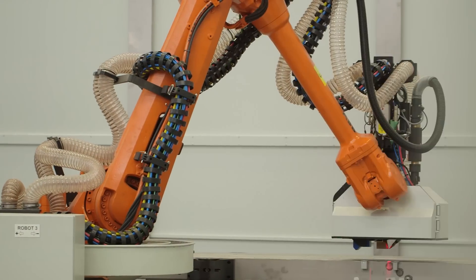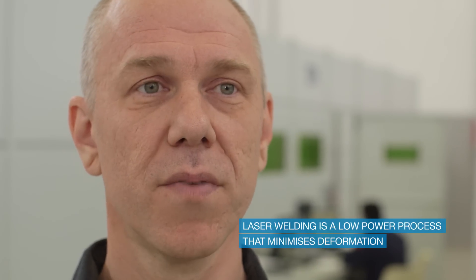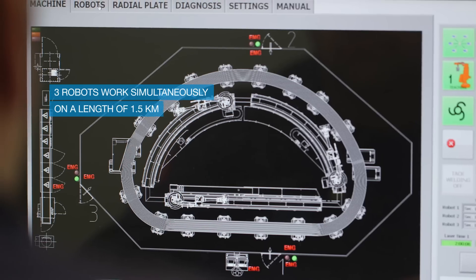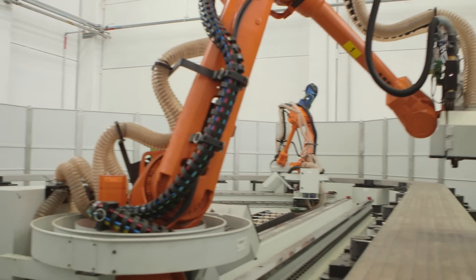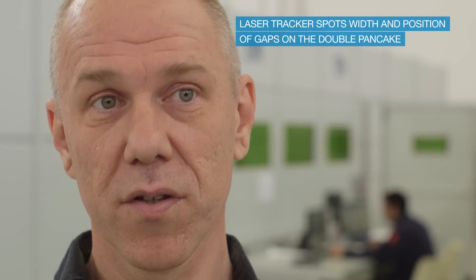We have chosen the laser weld process because it is a low heat input welding process which minimizes deformation. This is important because on a big object like the double pancake prototype we cannot allow a deformation higher than one millimeter, knowing that the object is 13 by 9 meters wide. In order to cover the 1.5 kilometers of laser weld we need to do on the double pancake, we have three robots working simultaneously. Each robot has its own welding gun as well as a laser tracker. The laser tracker is needed to determine the width and position of the gap at each point of the double pancake. The laser welding of the double pancake prototype is almost completed and the results so far are very satisfactory, with most operations successfully carried out.